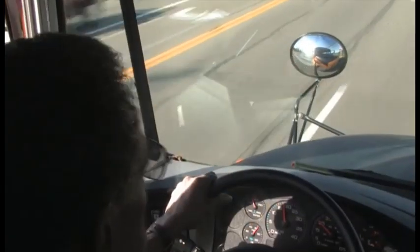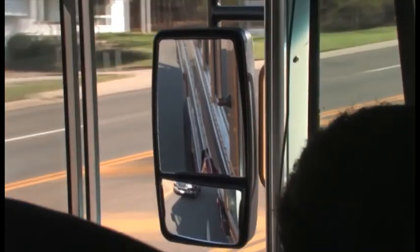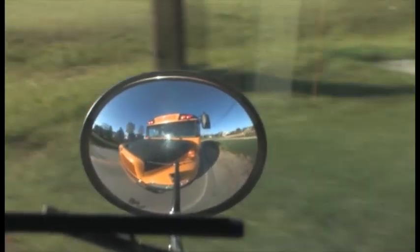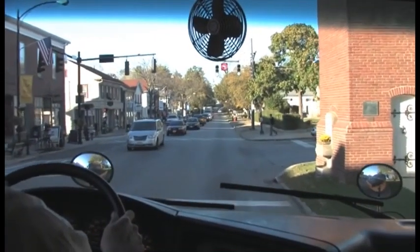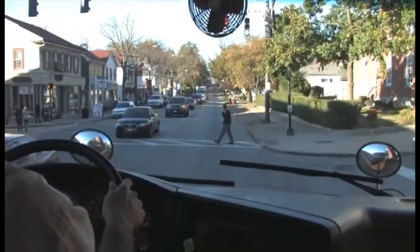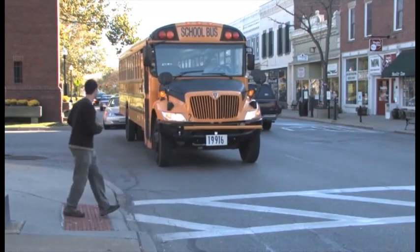Look around also means that you frequently check your mirrors. Your mirrors increase your range of vision even more. It's important to know what's going on behind you and to either side of the bus, and your mirrors give you that information. You should check your mirrors every five to eight seconds. Constantly moving your head and eyes and checking your mirrors gives you more information and increases your awareness — and sometimes just a half second of warning is all you need to avoid an accident.